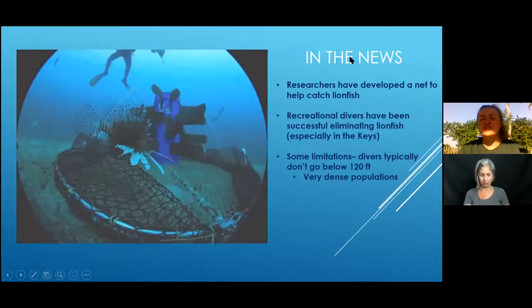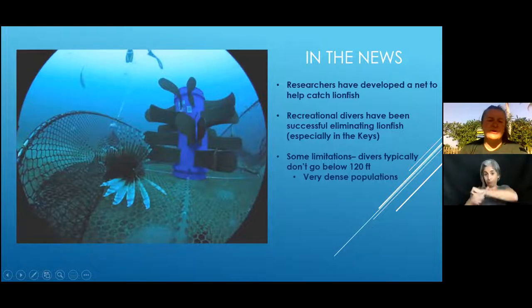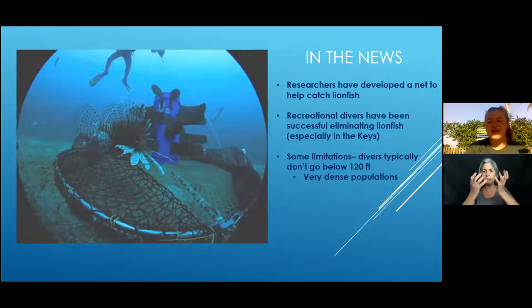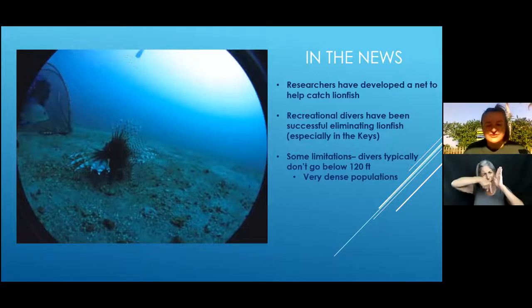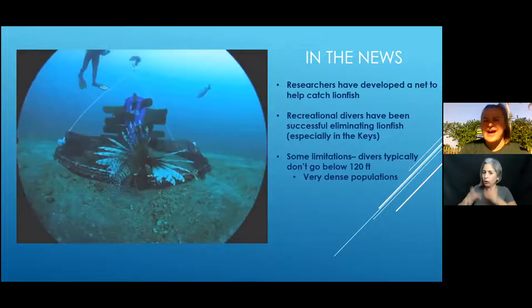In the news, researchers have also developed a net specifically to catch lionfish, made by researchers and recreational divers. They've been successful in eliminating lionfish, especially in the Keys, using this new device. There is some limitation — it won't go below 120 feet, and as we discussed, lionfish can live anywhere from one foot to a thousand feet of water. But it's very interesting that researchers are finding new ways and techniques to catch them.